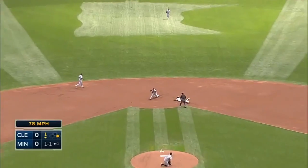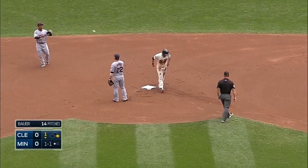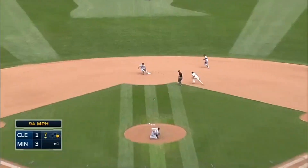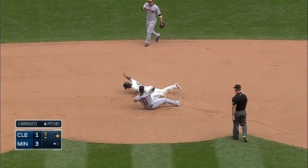Pitch outside. Throw to second base — and they got him. Sam Folder races on a good lead — he takes off on first movement. Throw by Perez — nice tag, pretty good throw, and they call him out.